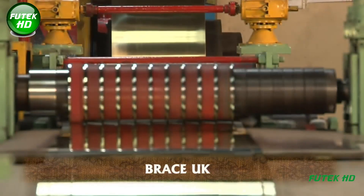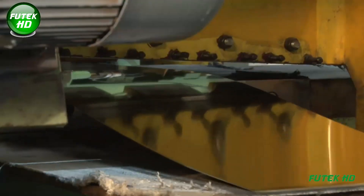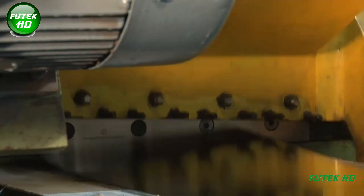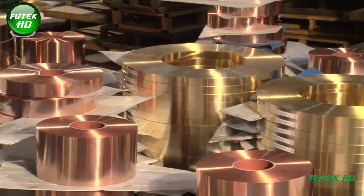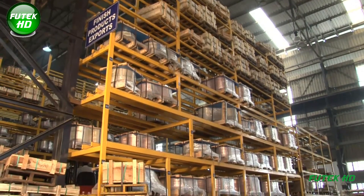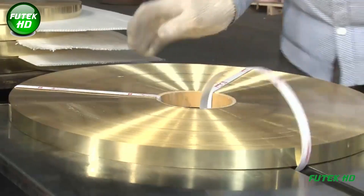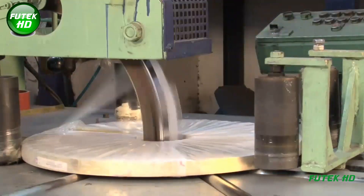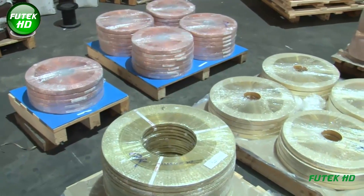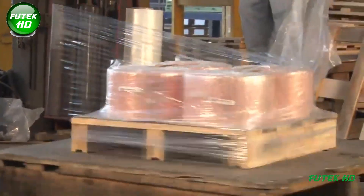The five-stand Tandem Waterbury Farrel Mill is a highly specialized cold rolling mill designed for processing copper and brass strips. It features five consecutive rolling stands for efficient thickness reduction and precise shape control. This mill employs advanced automation for consistent quality, achieving tight tolerances and excellent surface finishes crucial for high-performance applications.